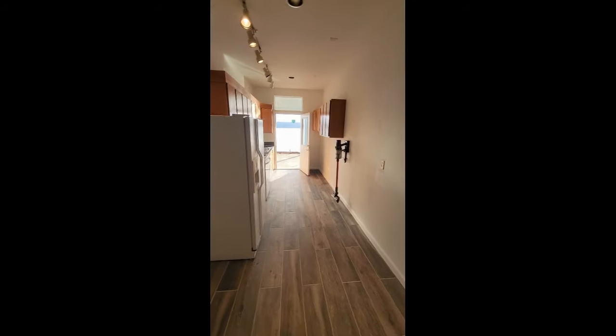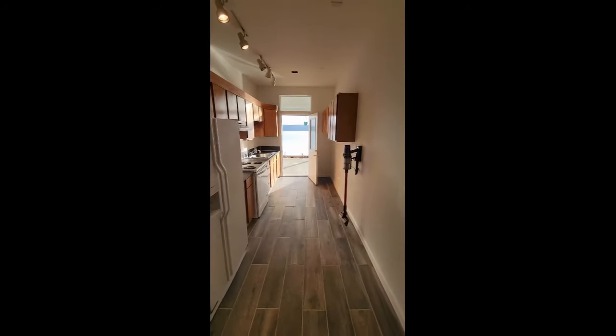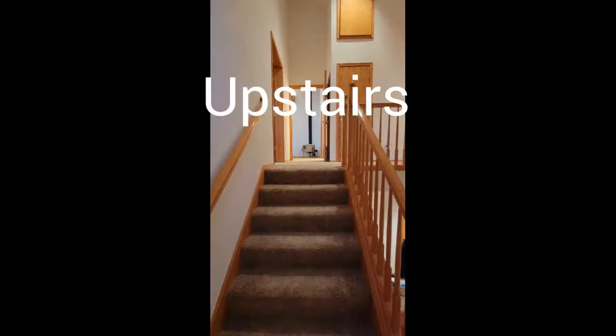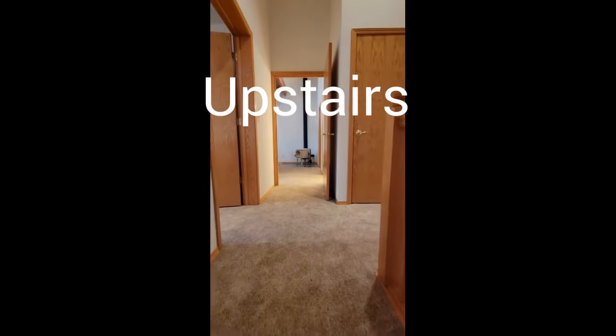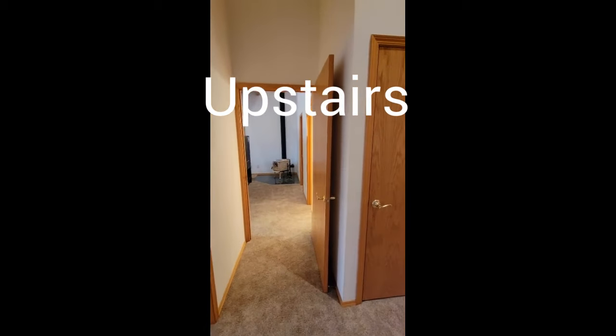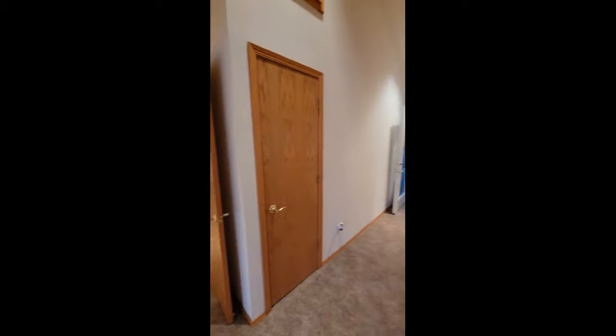The home was built in 1998 and has 3,172 square feet. It is on 1.34 acres of land, which includes tideland rights.